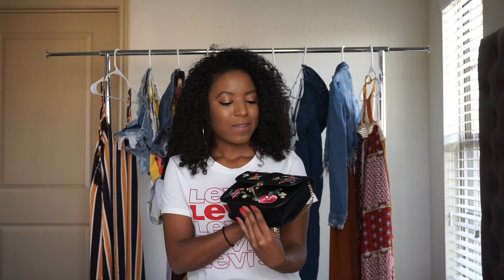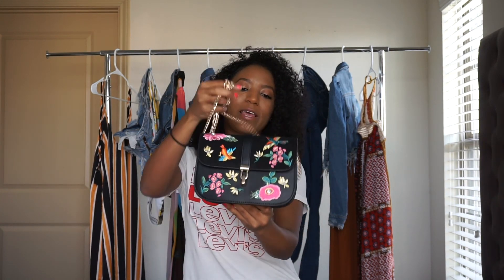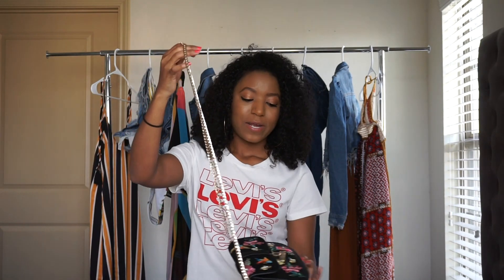We talked about the neutral crossbody bag and the bright colorful bag. The third trend is the printed bag — I adore this one. Another one from Topshop; they just have some of the best bags for a great price. I got this one on sale during the Nordstrom sale. I had been eyeing this bag for a long time and it went on sale, which was perfect. It's a really cute black floral print bag with a gold chain, and I wear nothing but gold jewelry, so anything with a gold detail has me written all over it.